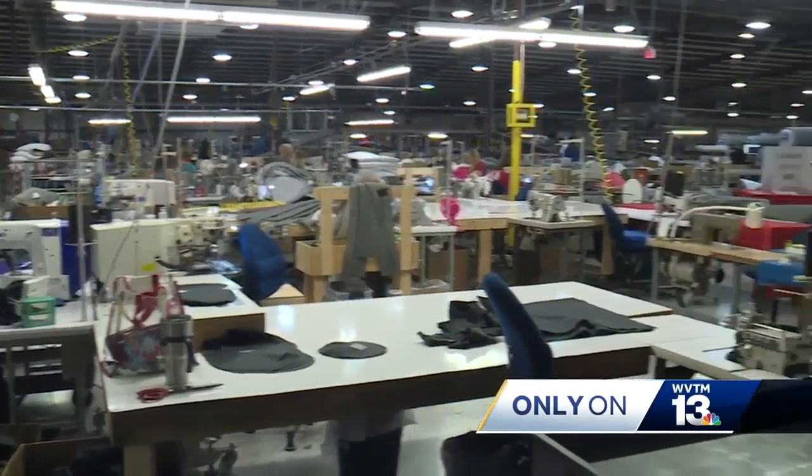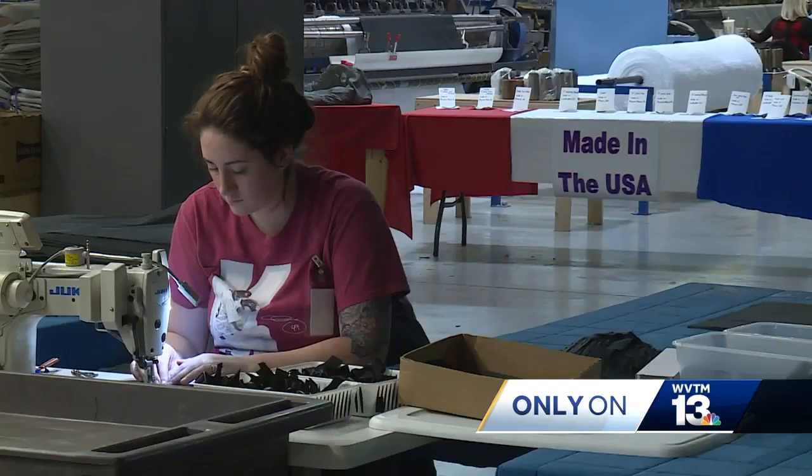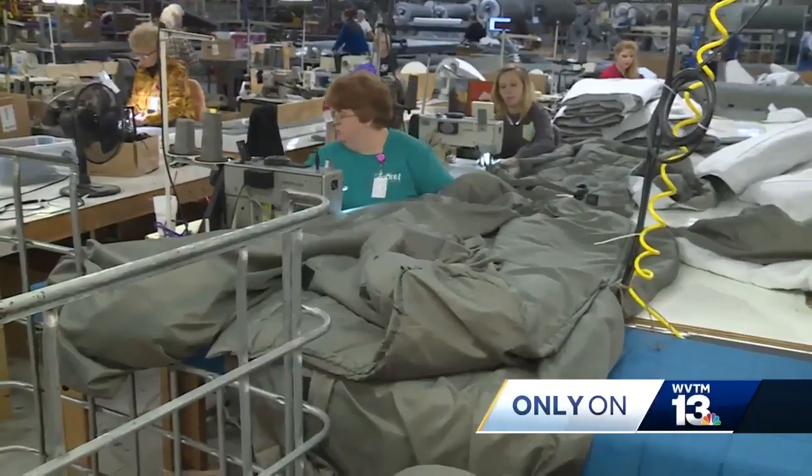This gives me another opportunity to serve again. VP of Manufacturing Kurt Wilson is a veteran himself. It's a big deal to be able to think that the bags that we're making here with hands in Haleyville, they're wrapping around soldiers and sailors and airmen and Marines all over the world.